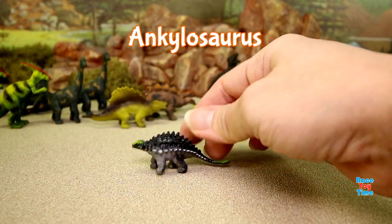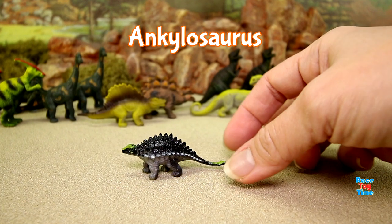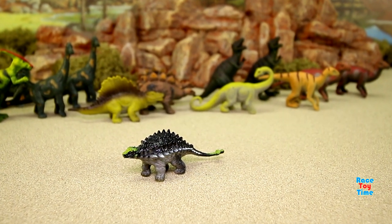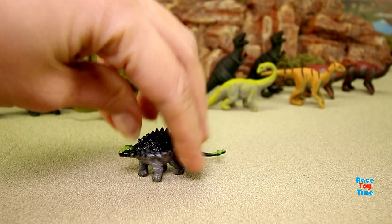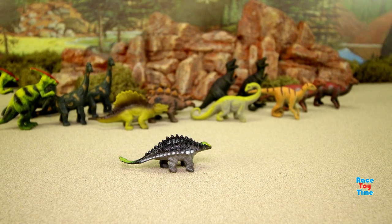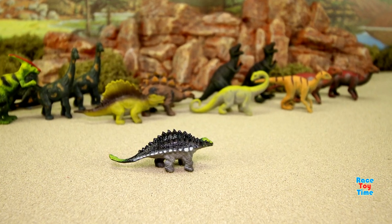We have the ankylosaurus. Ankylosaurus has a lot of thick and bony armor on its body. Its tail could swing around and smash into attacking dinosaurs like the T-Rex.